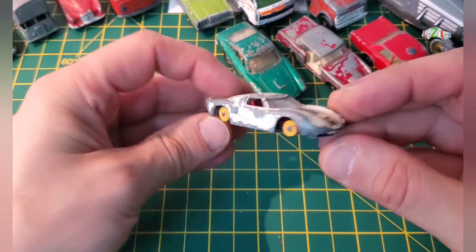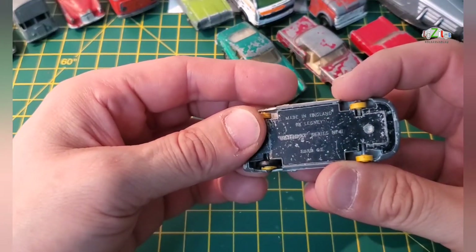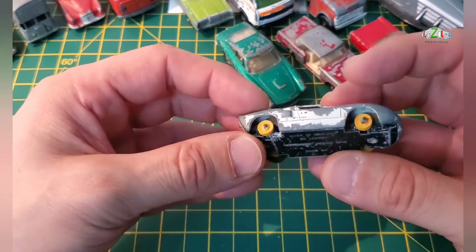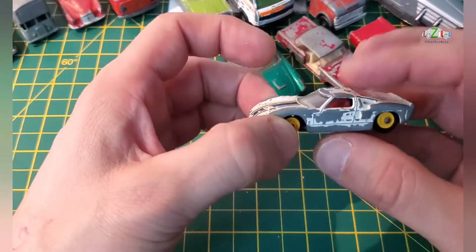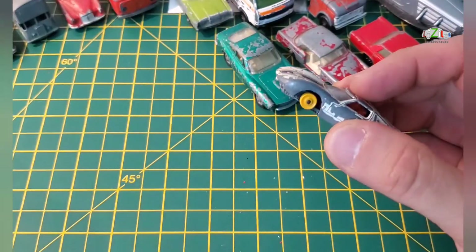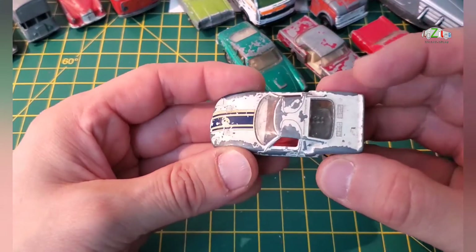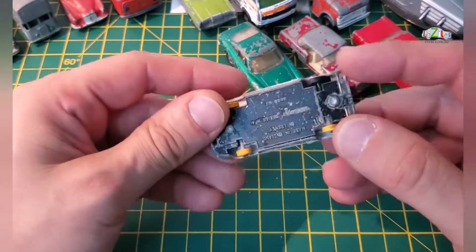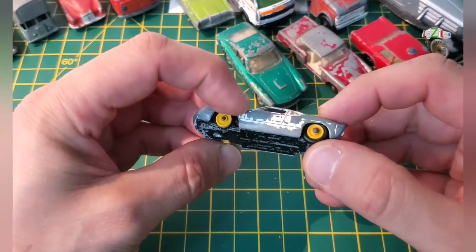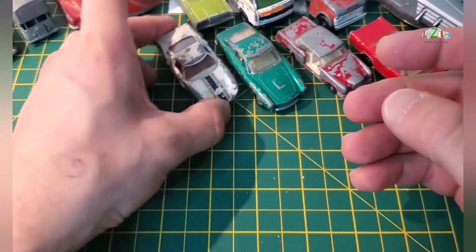I've got a Ford GT and this is from Lesney — series number 41 Ford GT. I think I have three tires somewhere and another one of these, so I will try to fix this because I like it. It has got a nice windscreen. I need to check my boxes — this one has got one tire, so I think I have a few tires somewhere and I will look that up.